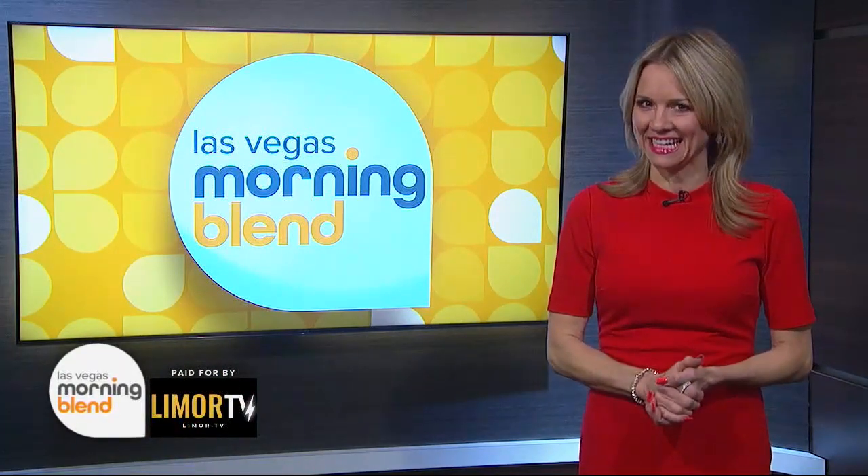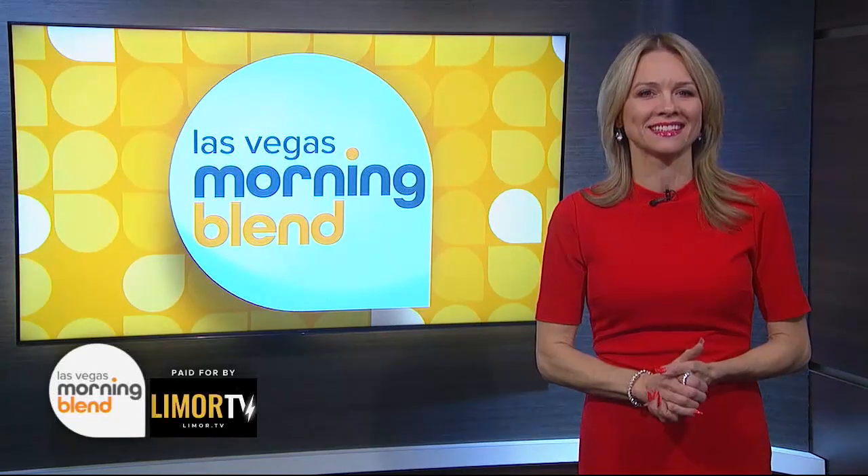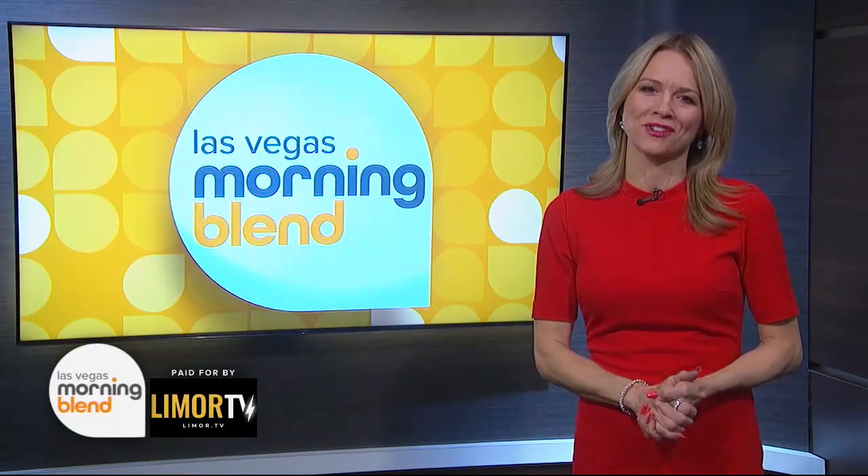If you're on the hunt for the best treats for your Easter baskets, listen up because lifestyle contributor Limor Suss has some excellent options from Ferrero Rocher.